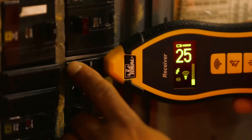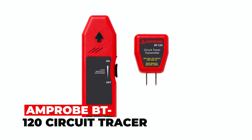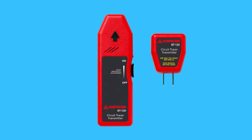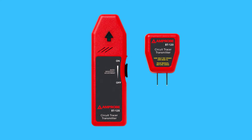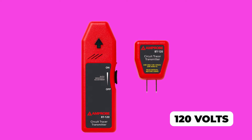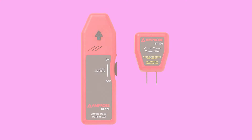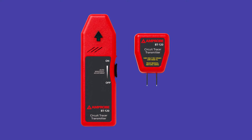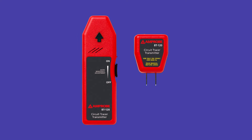Now let's spark up your electrical journey. The Ampro BT-120 Circuit Tracer is an indispensable tool for electricians and DIY enthusiasts. Operating on 120 volts, it precisely identifies circuit breakers in energized electrical systems. Its automatic sensitivity adjustment ensures accurate breaker location with both light and sound cues.